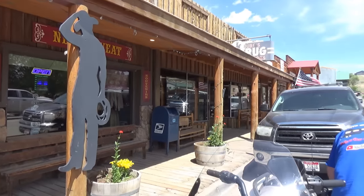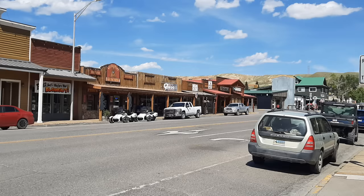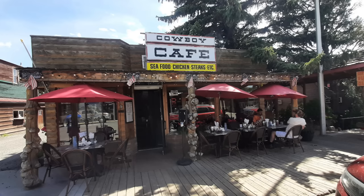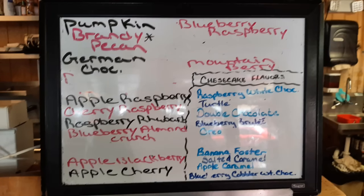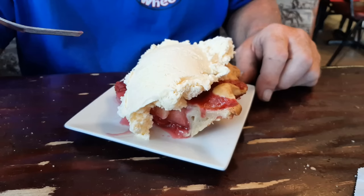We are in the historic downtown of Dubois, Wyoming. Neat little town — we're going to go into the Cowboy Cafe. We were told that the Cowboy Cafe had the best homemade pies, so we stopped in and got a piece of blueberry pie and a piece of strawberry apple pie. Oh my god, best pie ever. Gotta stop by.